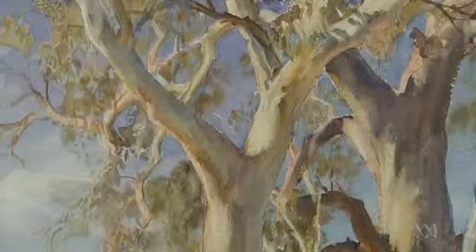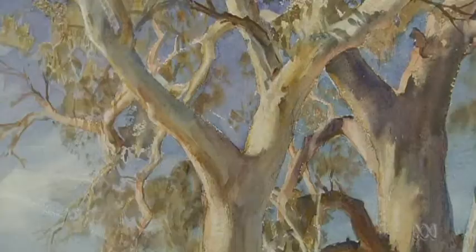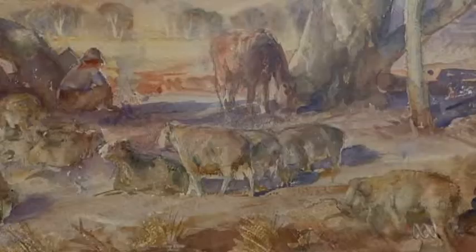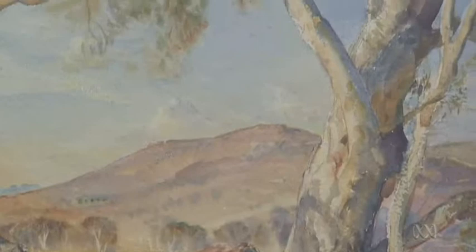A masterwork comes to light from an artist renowned for his mastery of the Australian light. It's great to see it back in Adelaide because it's a fair beauty, it really is. It's called The Camp at Wanaka Creek, by one of the country's foremost landscape artists, Sir Hans Hyassen.